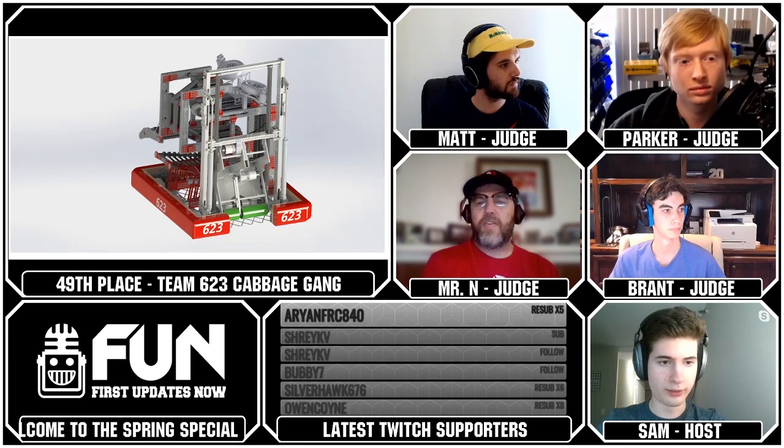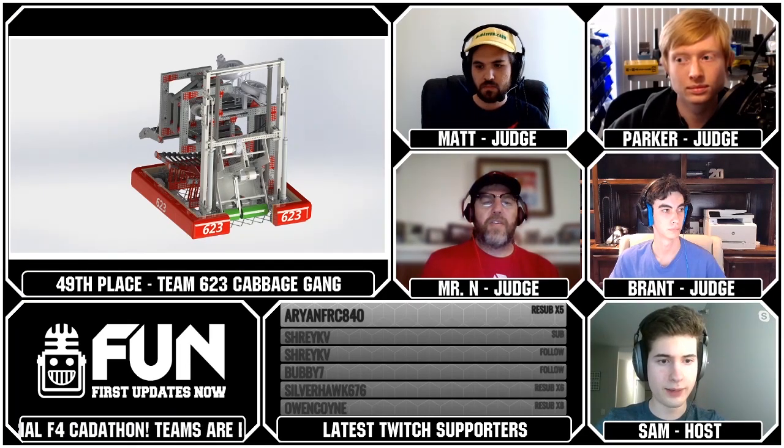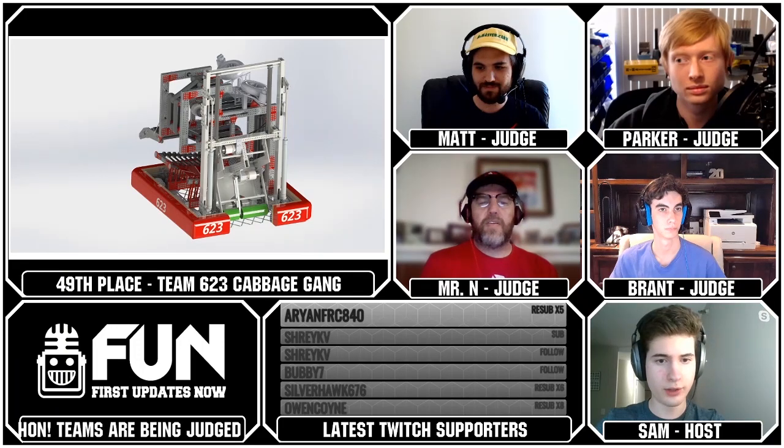Let's move on to our next team, the 46th-ranked team, and that is Team 228, NASA's Secret Seesaw, made up of Jake, Theo, and Chris.